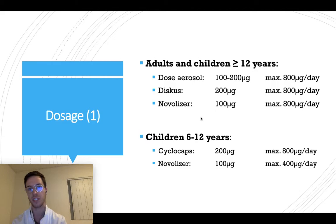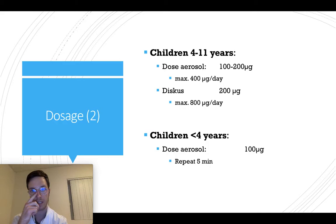If you are a child from six to 12 years, you can use Cyclocaps — you can use the strength of 200 micrograms, four times a day maximum, up to 800 micrograms a day. If you want to use a nebulizer, it's 100 micrograms strength and you can use it maximum four times a day.